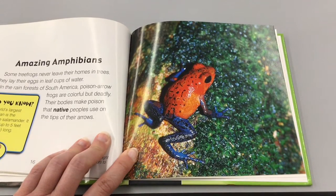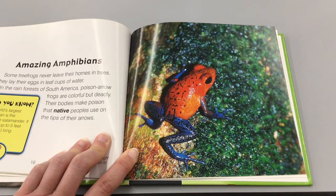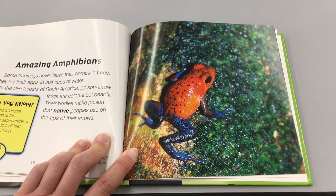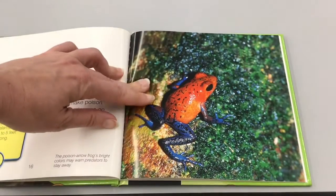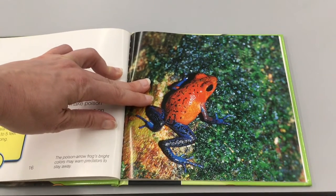Amazing amphibians: Some tree frogs never leave their homes in trees — they lay their eggs in leaf cups of water. In the rainforest of South America, poison arrow frogs are colorful but deadly; their bodies make poison that native people use on the tips of their arrows. Did you know the world's largest amphibian is the Japanese salamander? It can grow up to five feet long — that's about as big as you are! This here is the poison arrow frog; its bright colors may warn predators to stay away.